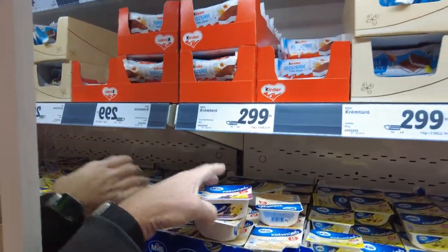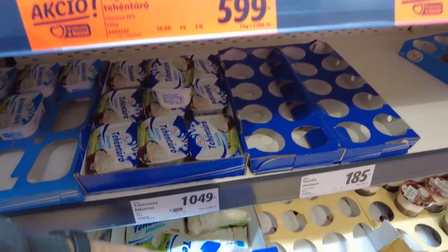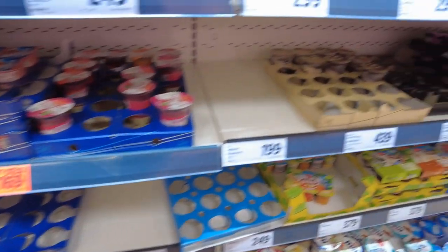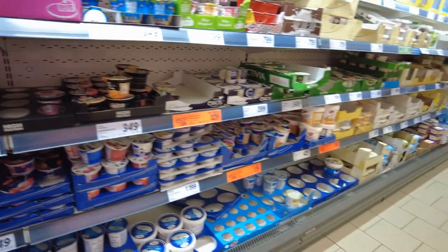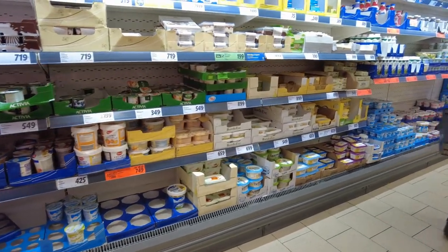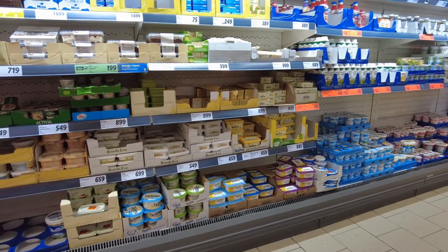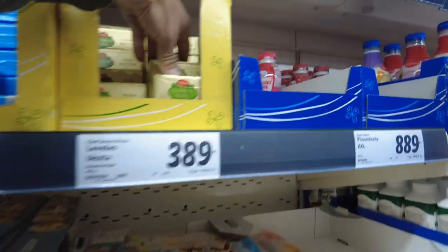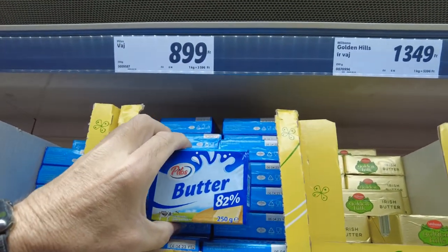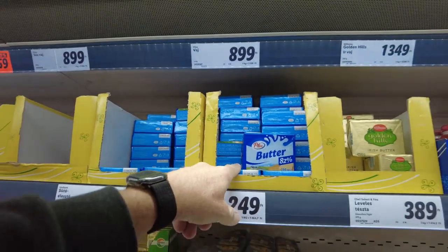Is this yogurt? Yeah, that's yogurt — $2.99, a dollar, $2.49. Cheese — or maybe it's something else, a dollar or $1.49. There's butter. Irish butter is $13.49, so $4 or $5. Or you can get an off-brand — 82% fat content — $8.99, almost $2.50. You can get small ones cheaper.